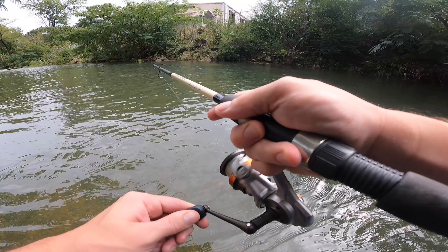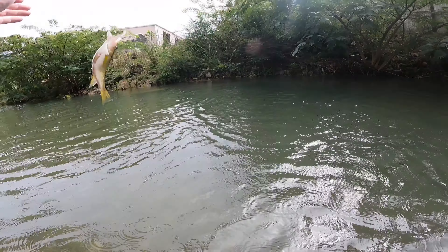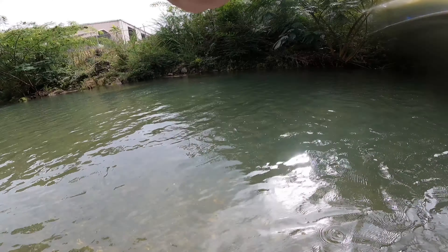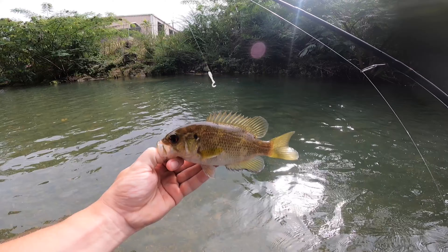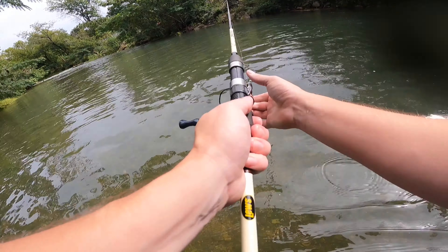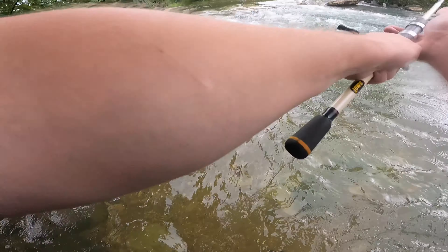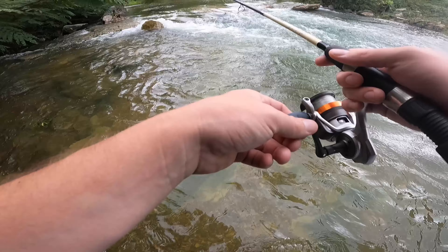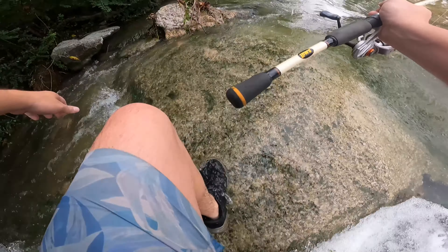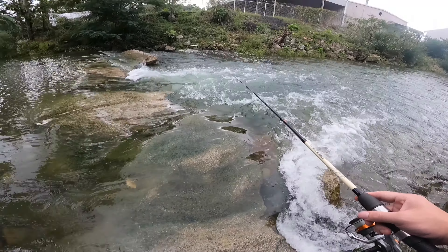Got one, here we go — what is that? A little rock bass! We got a little rock bass, look at that. Looks like the sun's coming out just a little bit too. I like that — maybe it'll make them bite a little more.